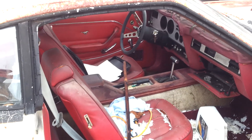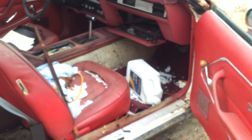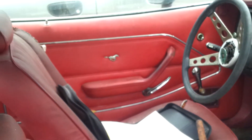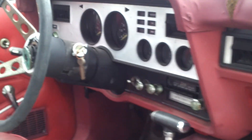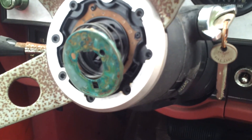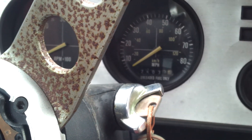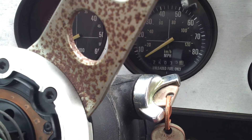There's the interior. Roll up windows. Automatic. It's got 25,035 miles on it — some miles on it.